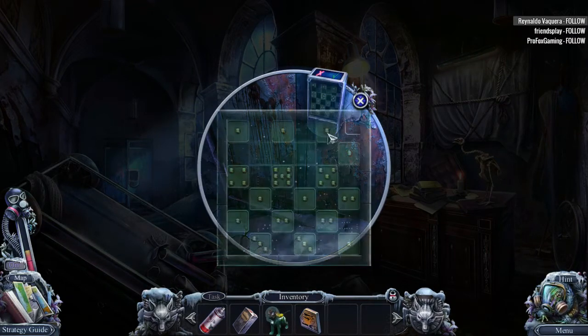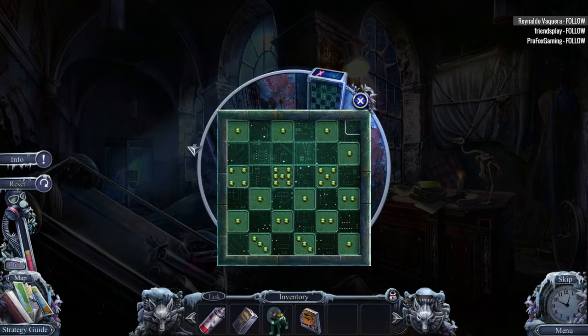I feel like we're going to get a puzzle. I knew it. I totally knew it. Oh boy, can't even do diagonals? Uh-huh.